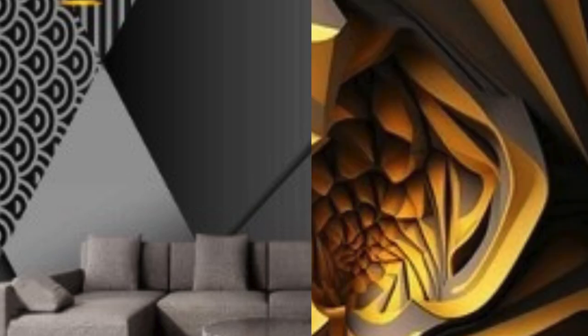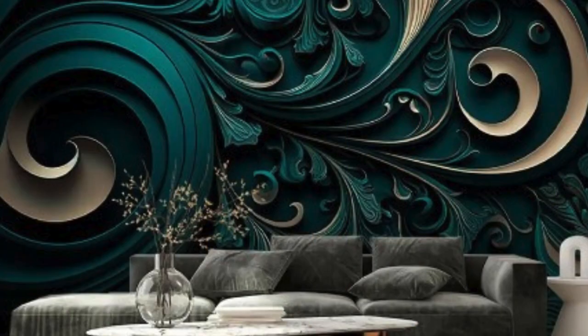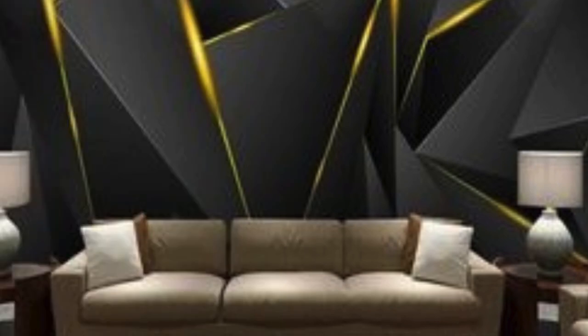With advancements in printing technologies and materials, designers have been able to push the boundaries of creativity. Traditional wallpapers often rely on intricate patterns and color schemes to create interest, but 3D wallpapers take it a step further by introducing an extra layer of realism and tactile appeal.